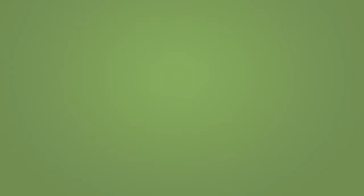We purchased OnBase as an entire package to go along with the ERP system that we purchased. We did that in hopes of centralizing some of the IT processes.